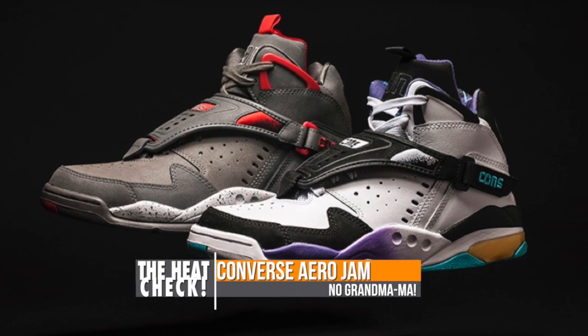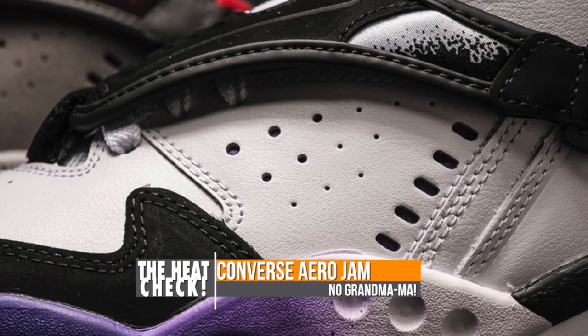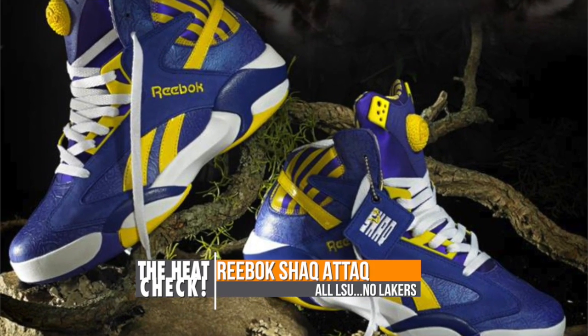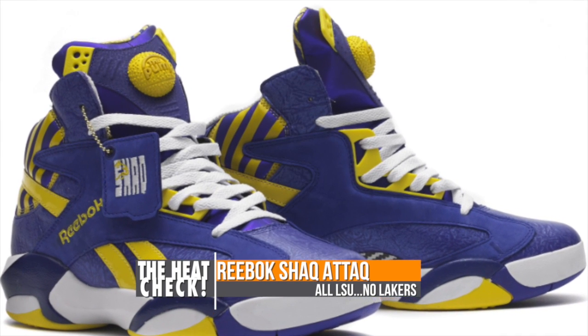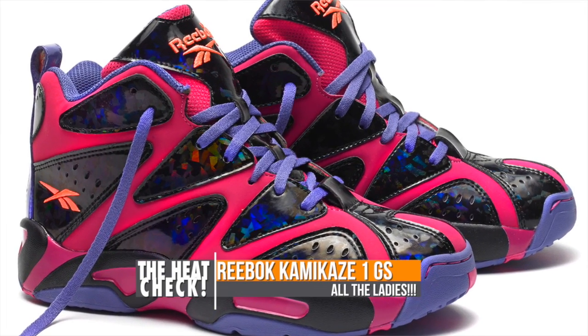Converse is getting into the game as well with two versions of the Aero Jam. I just wish they would have brought back Grandmama as well. Reebok Classics continues their stride with a special LSU-inspired version of the Shaq Attack — these are not the Lakers colorways, they're close. The ladies will also get some love with a special GS colorway of the Kamikaze 1.